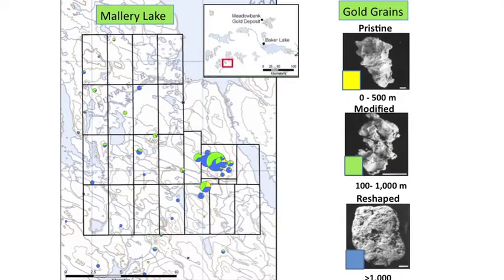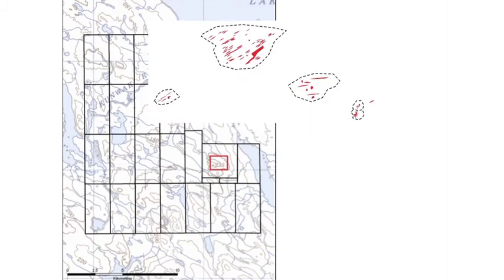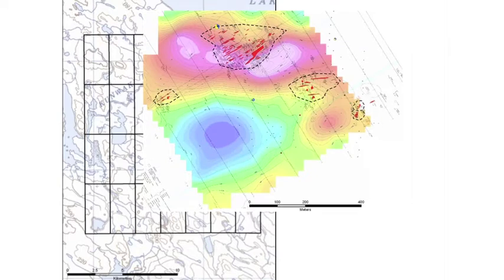Using that data, you can see across Mallory we've got a number of occurrences of gold grains that need to be explored in the future. But right now, let's just focus on the main project at Mallory. This is the main project as we focus in. You'll see we've got four outcrop areas that have quartz veining within the volcanic rocks. These quartz veins are mineralized, and surrounding these outcrop areas you've got overburden cover. To explore off the outcrop areas themselves, we have to depend on geophysical data.